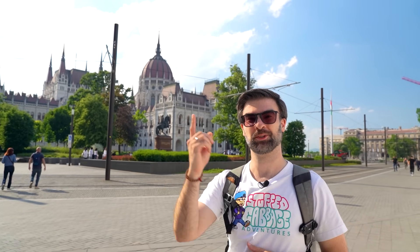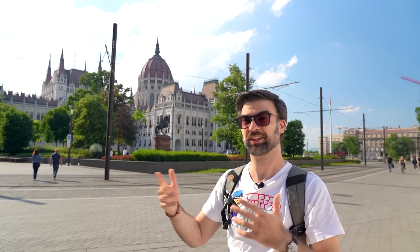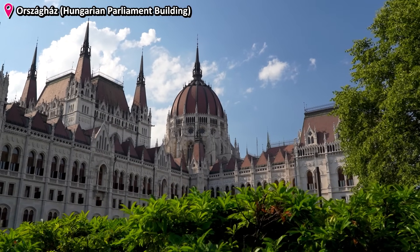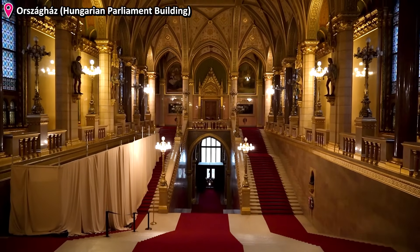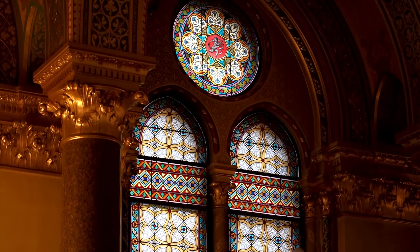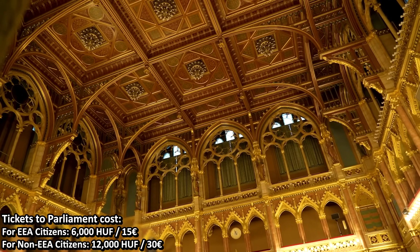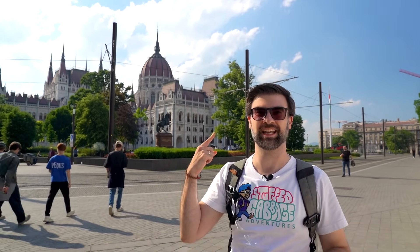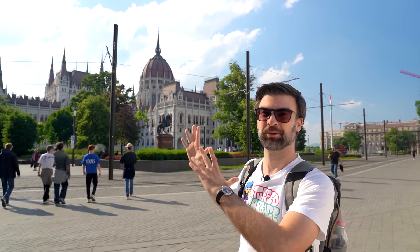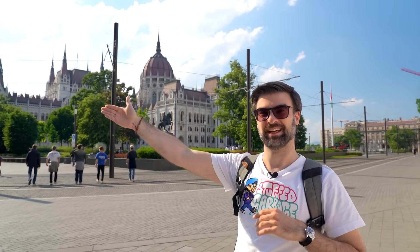This here is the Parliament — one of the most famous buildings in Budapest and one of my personal favorites. You can also go inside; it's really gorgeous. However, there are only guided tours, so make sure to purchase your tickets online in advance. Today we'll just check out the surrounding area and the building from the outside, and have a look at the Danube as well.